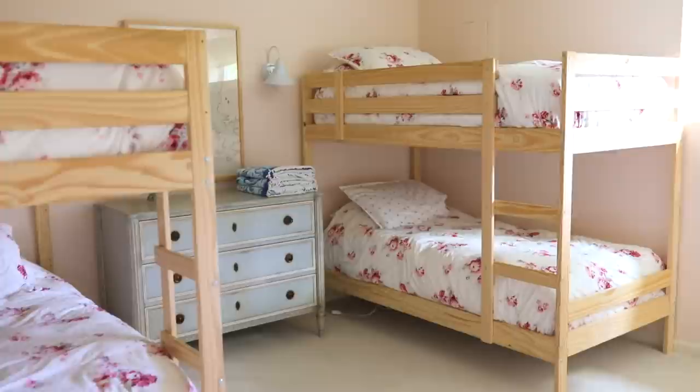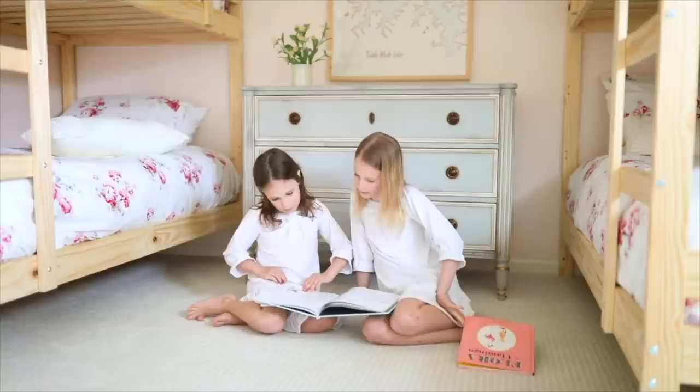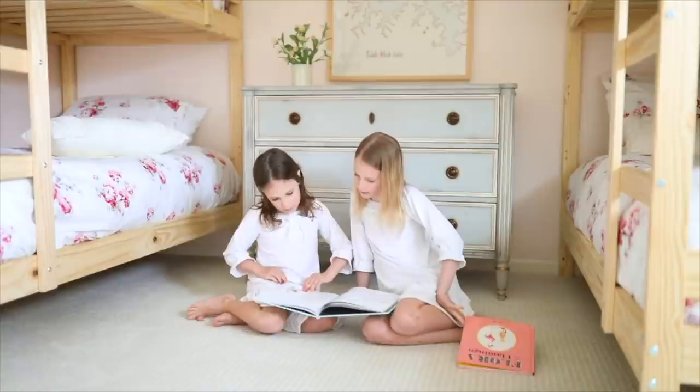Now we're entering the girls' bedroom — the place that is never quiet. The kids are so sweet and have so much fun in here.